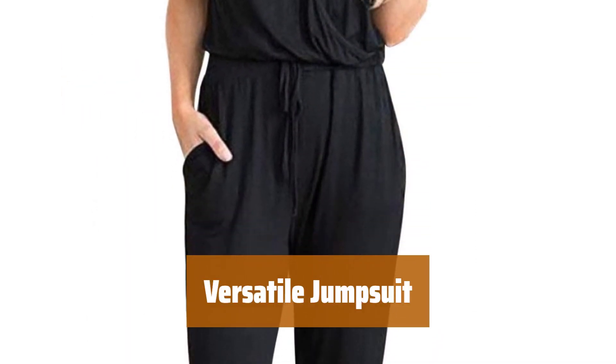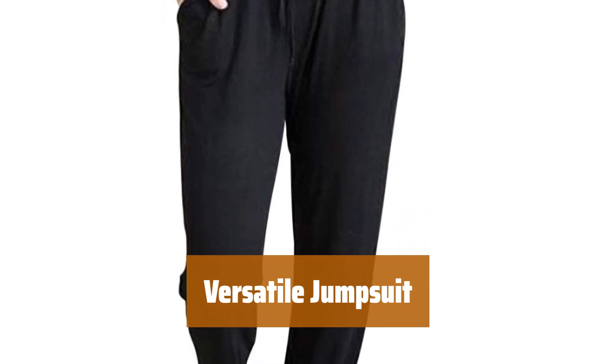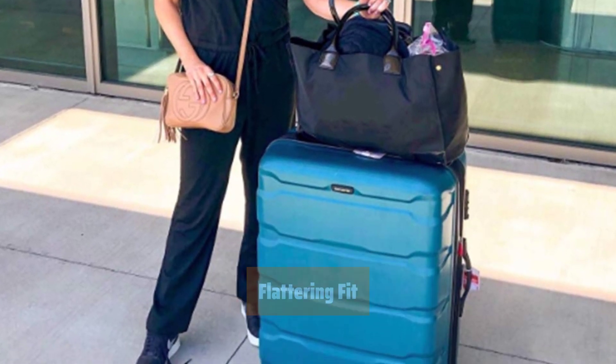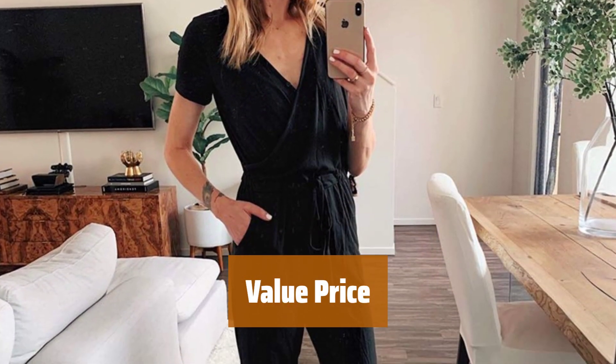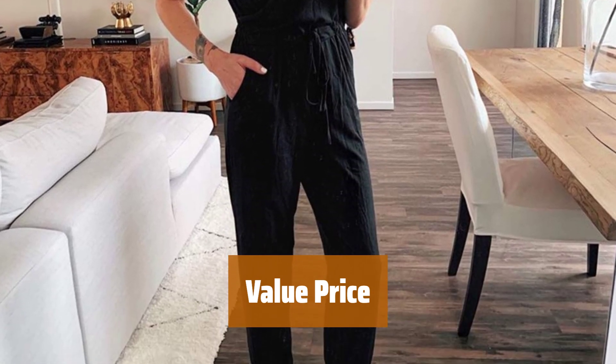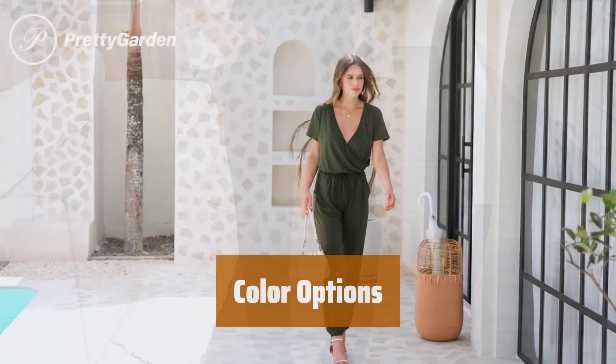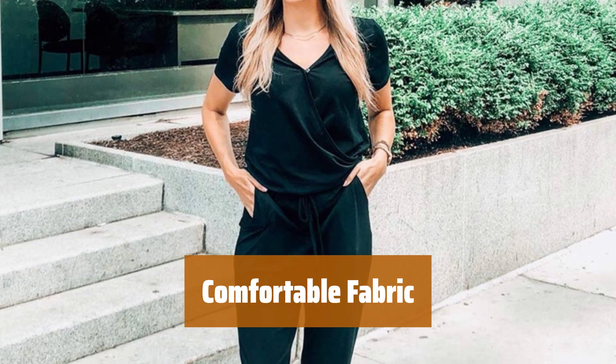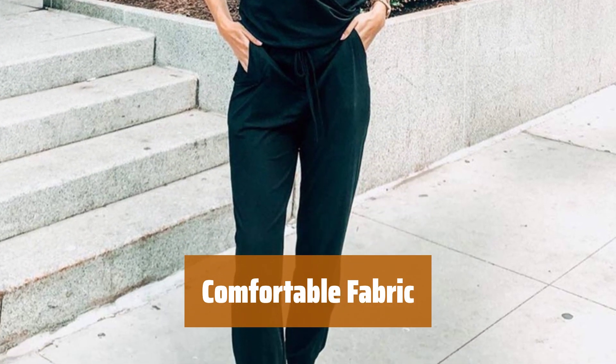Number 4. This jumpsuit is perfect for any occasion, easily dressed up or down. With an adjustable drawstring waist and deep pockets, it flatters most figures. At a great price point, this jumpsuit is a steal for its quality. Choose from multiple colors to suit your style. Made from lightweight and breathable cotton fabric for all-day comfort.